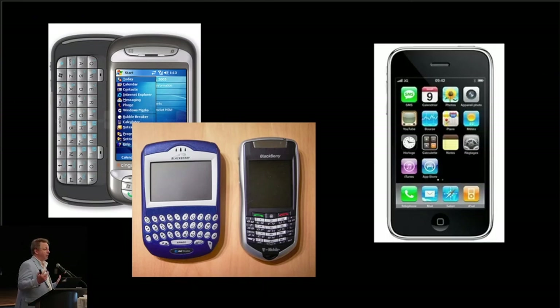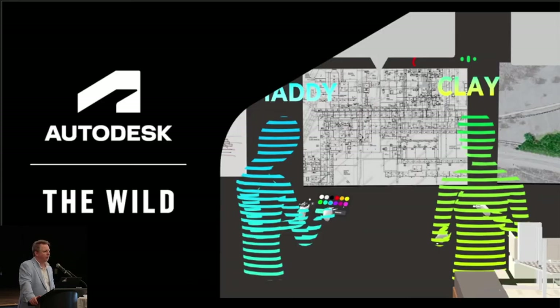I honestly think VR is going to get there. Having these big glasses on for hours at a time doesn't make sense right now, and the rumor mill has it that Apple is working on a VR/AR headset. Maybe they'll hit a home run with that. What's really cool is we've decided to get back into VR in a very big way by purchasing a company called The Wild. The Wild has been using Autodesk software — products and file formats — within a VR environment.